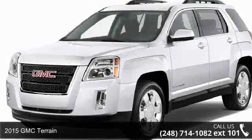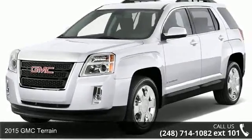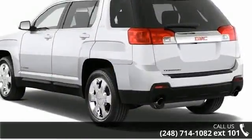Imagine yourself in this 2015 GMC Terrain. If you are looking for a first-rate auto, this one could be yours today.